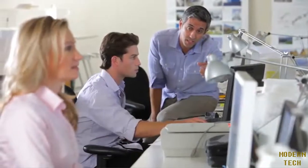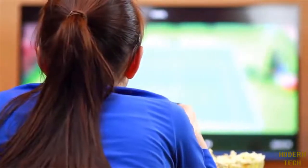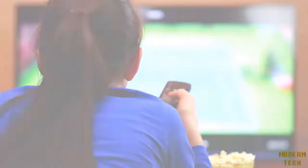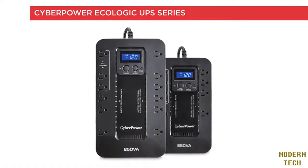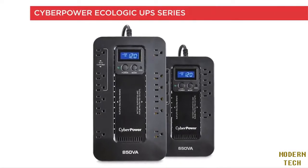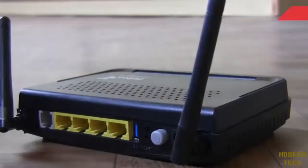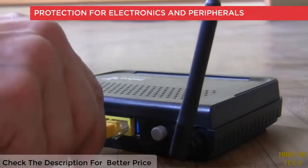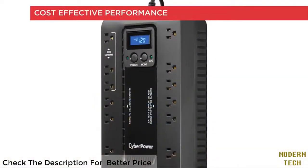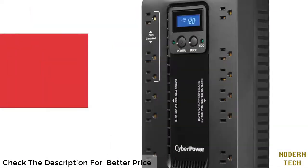Computers and electronics in small businesses, home offices, and home entertainment centers need efficient power protection. Ecologic UPS systems from CyberPower eliminate unplanned shutdowns and their potential for equipment damage and data loss. An Ecologic UPS also provides power protection for personal electronics and peripherals such as routers and modems.